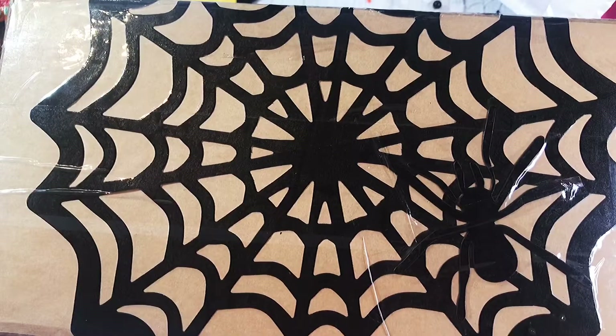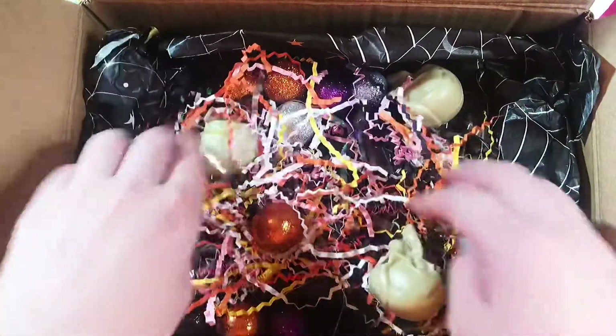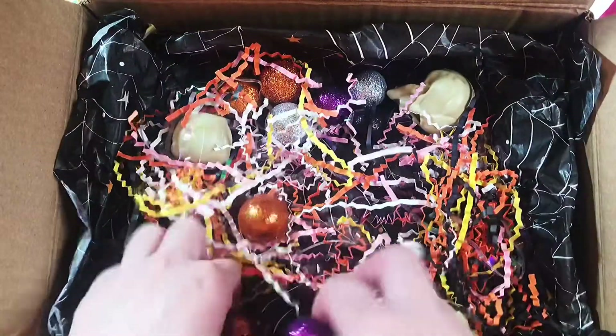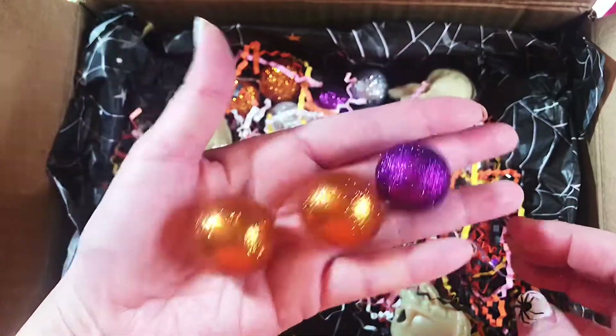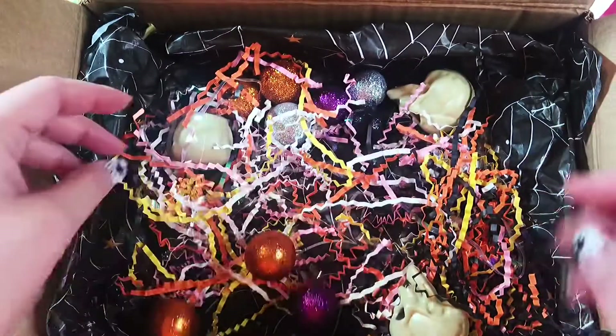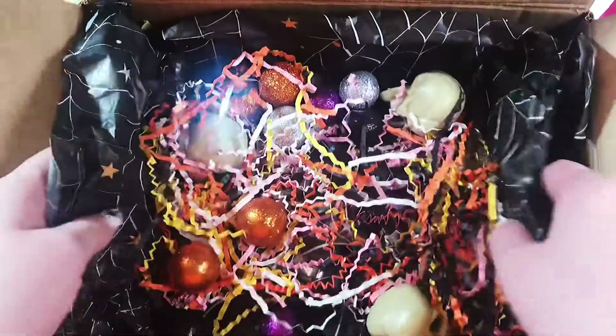So let me open it up and I'll be right back. Check it out. So she has a card and this really fun shred. And look at these balls — these are huge. I've never seen styrofoam balls this big. She has some really cool plastic skulls and she has it all on the tissue paper.